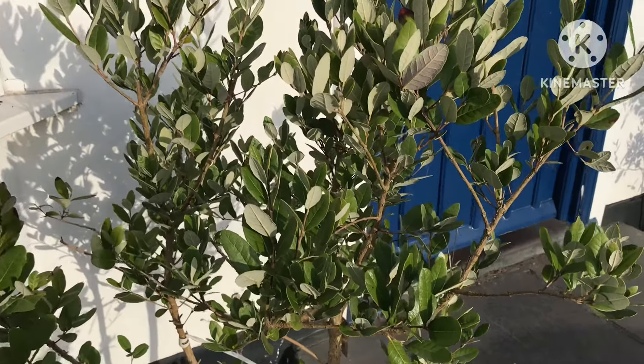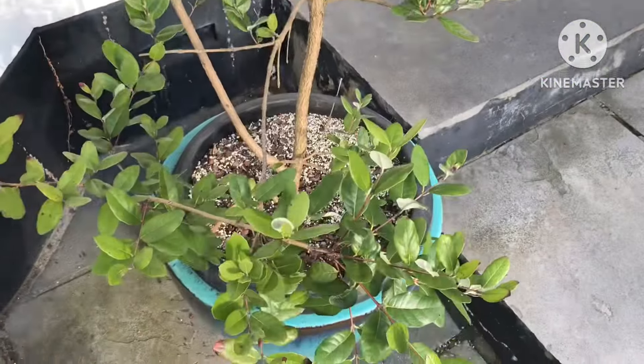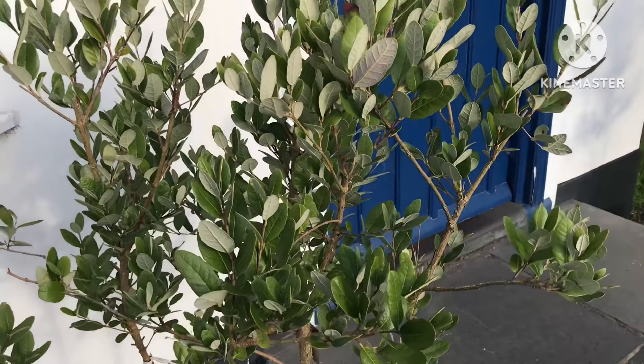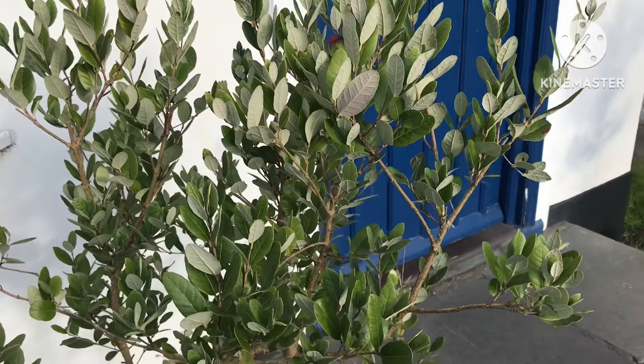Immediately I had several people rush out and look at their plants and say they haven't got any flower buds, they're not going to get flowers this year, they're not going to get cross-pollination, not going to get fruit. There's no need to panic.